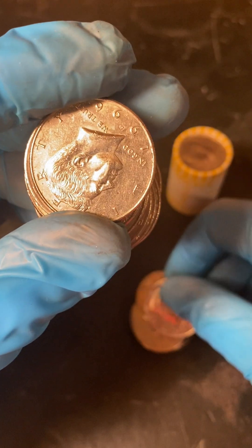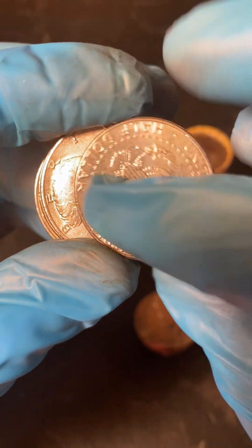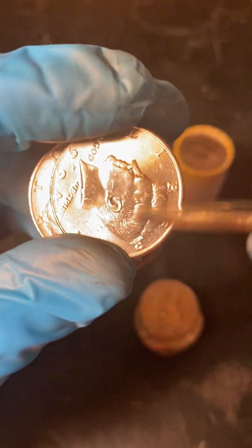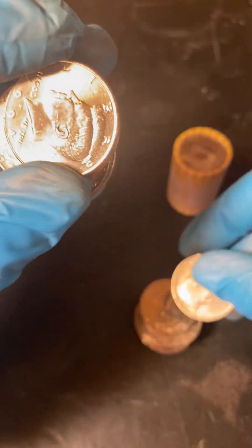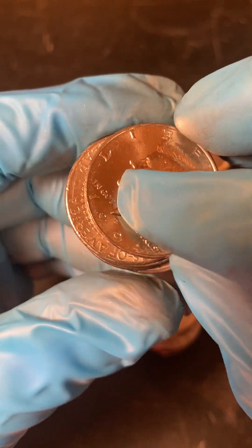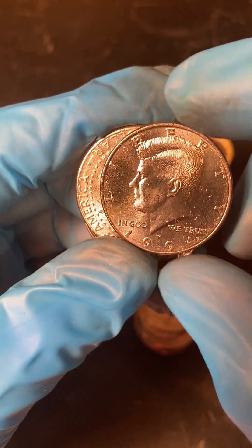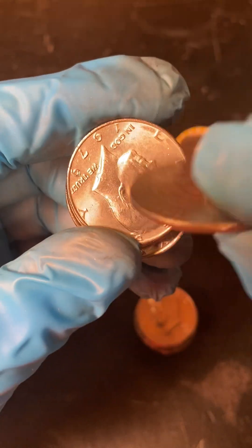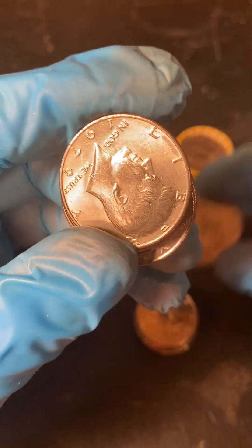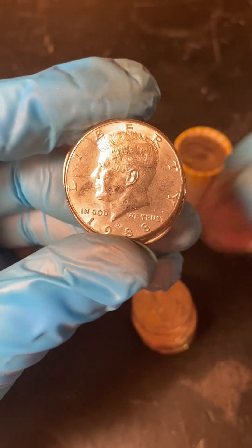A couple of the years, from 2001 to now, they weren't meant for circulation, so they go for a few more dollars than the regular. That one was nice and shiny, so I'm on the lookout for them too.